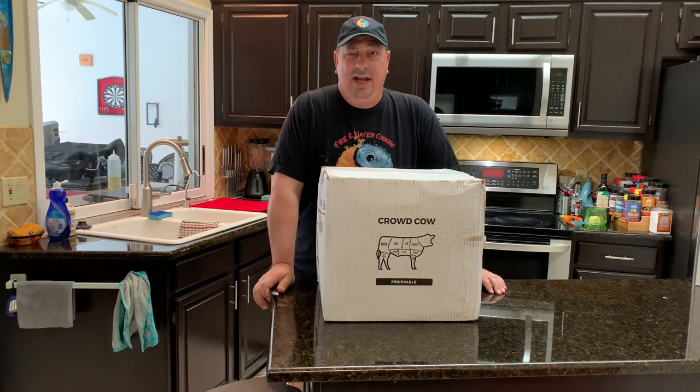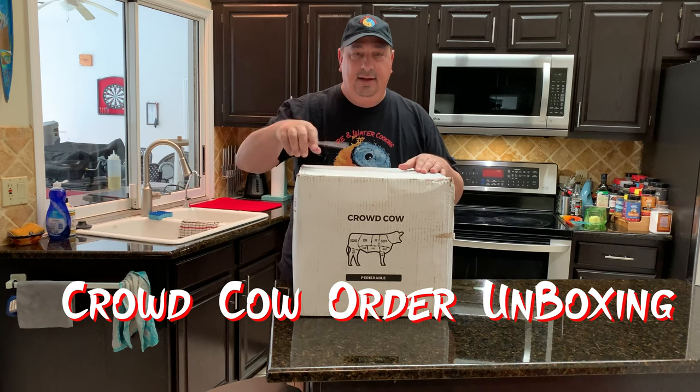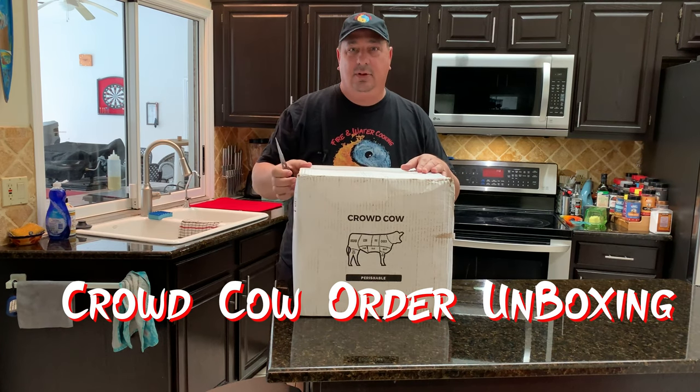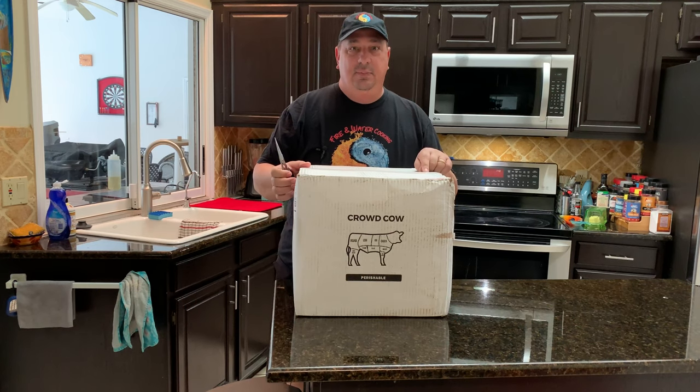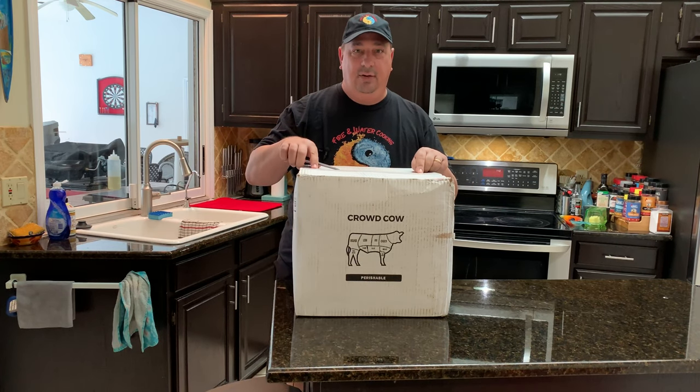Hey y'all, welcome back to the Fire and Water Cooking Channel. I'm Darren. Look what I got today — Crowd Cow, my first order from Crowd Cow. They're one of my new partners I'm working with. If you haven't seen it on my Facebook page and group, check them out, link below. But we're going to do an unboxing of my first order of Crowd Cow.